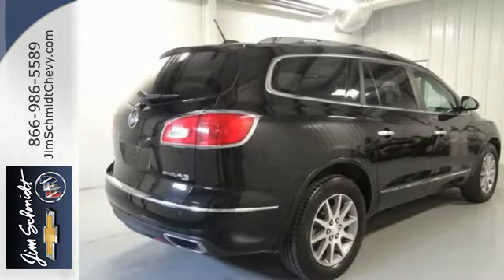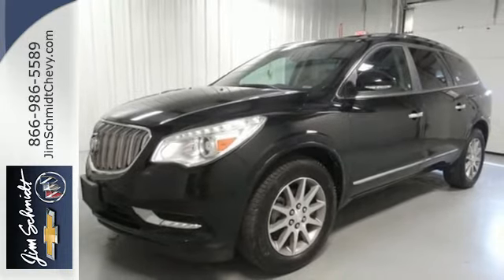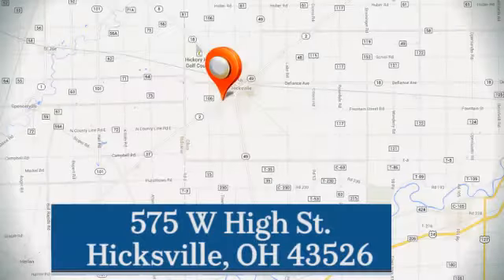All of the room, none of the bulk. Indulge in this Enclave today. Jim Schmidt Chevrolet Buick — stop in and see us at the dealership today. We're located at 575 West High Street in Hicksville.